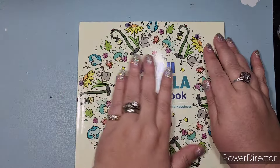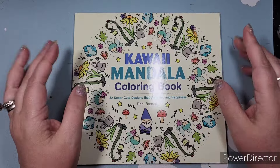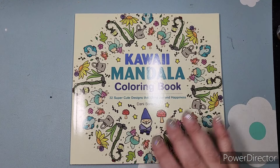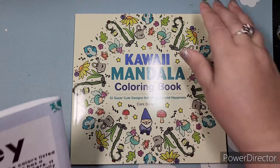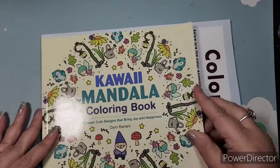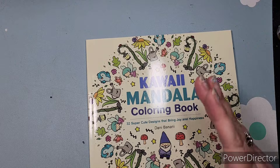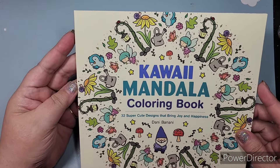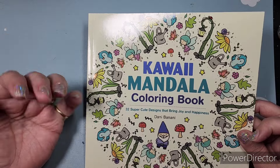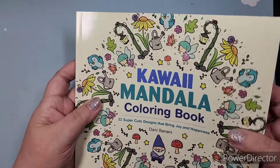So what do I have in front of me? This is the Kawaii Mandala coloring book — 32 super cute designs that bring joy and happiness by Danny Banani. To show you the size, this is your standard 8.5 by 11 coloring book for comparison. I'm going to guess this is an 8 by 8, which I love — square books for mandalas because mandalas are usually square and there's not a lot of wasted space. By the way, you're at Spicy Cat Colors, my name is Kathy.